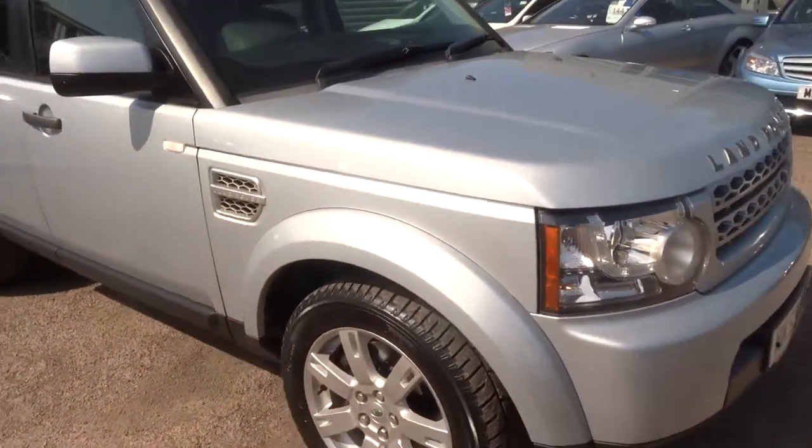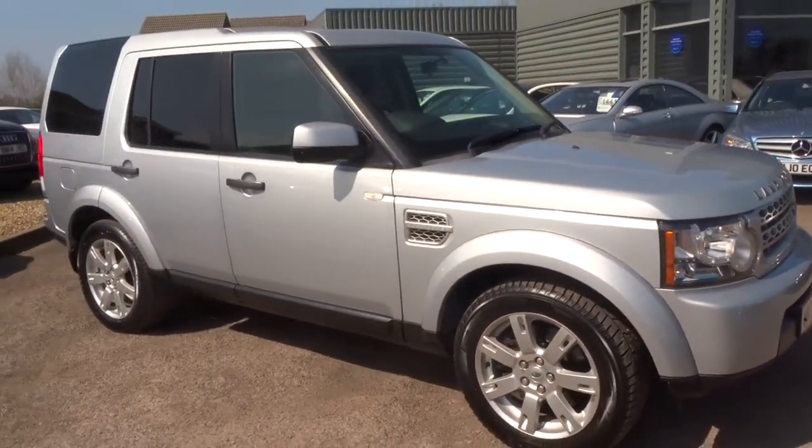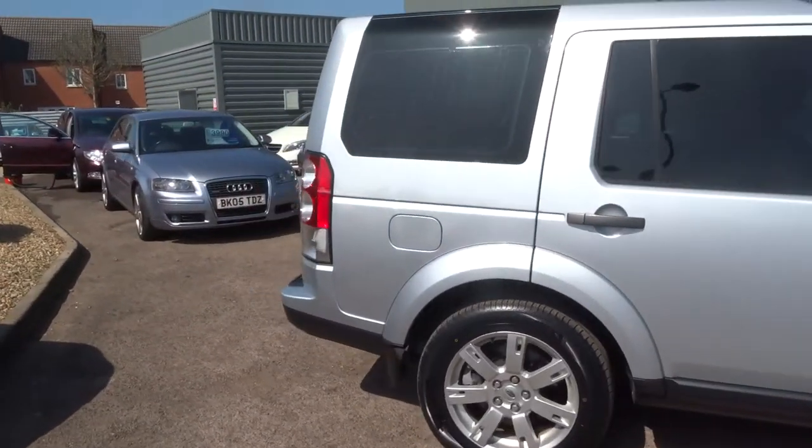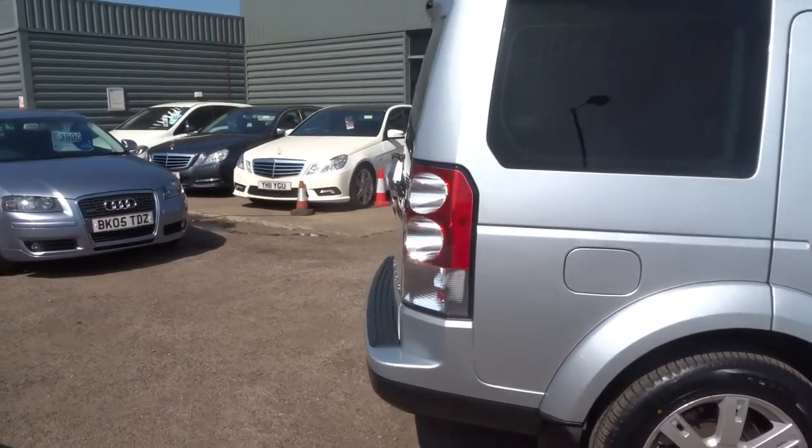All of our cars have a 160-point inspection before and after sale. This car will come with a fresh MOT which is done independently.